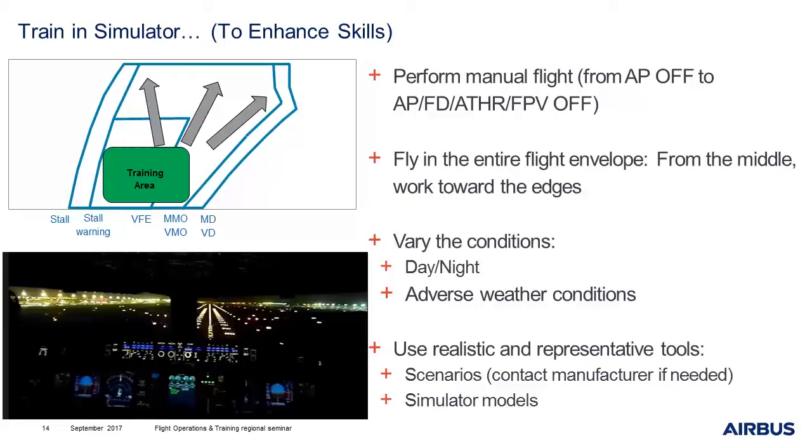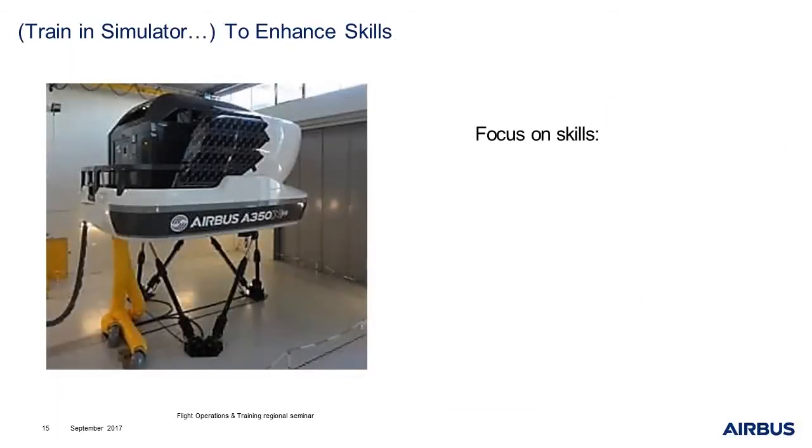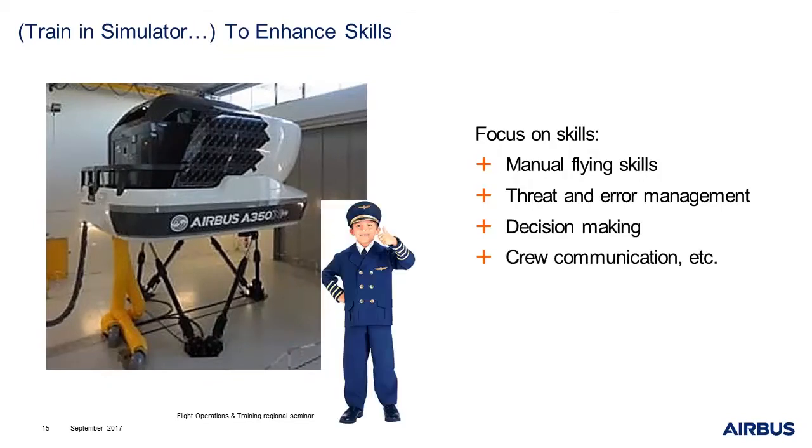We now have very representative models. Don't hesitate to create very tricky scenarios with night, rain conditions, a little bit different in the flight envelope. Training in simulator enhances the skills. So, it is very important to focus on the skills of the pilot — for example, manual flying skills, threat and error management, decision making, crew communication, etc.